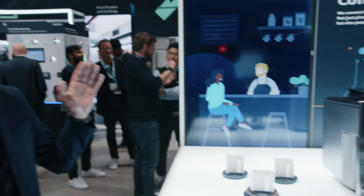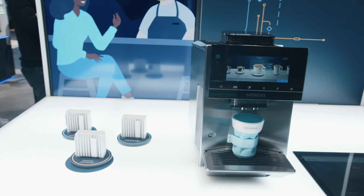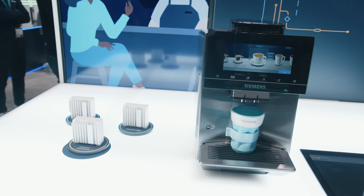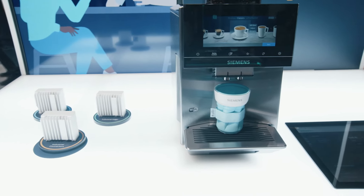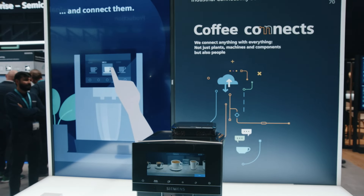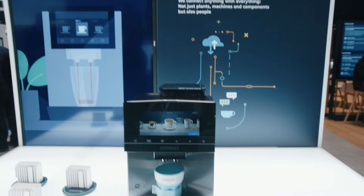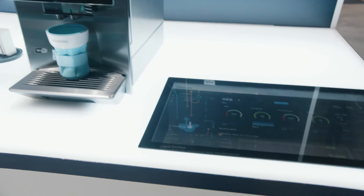We utilize our state-of-the-art technology like industrial connectors and industrial edge. We are getting data from the coffee machine, we do pre-processing, and we visualize information like OEE and KPI of the coffee machine on an industrial edge application called Performance Insight.